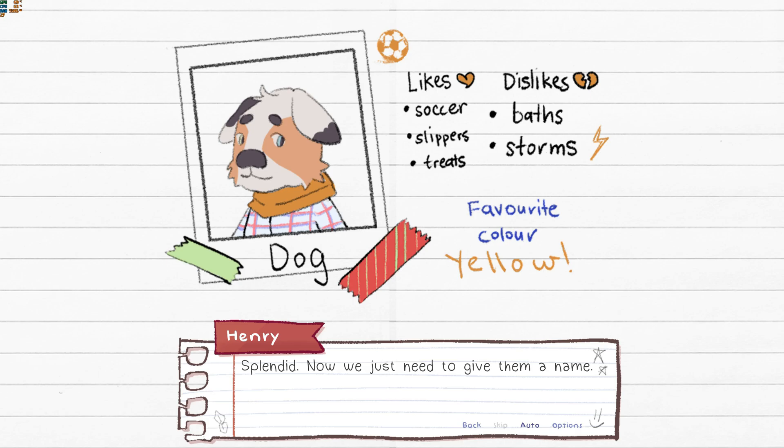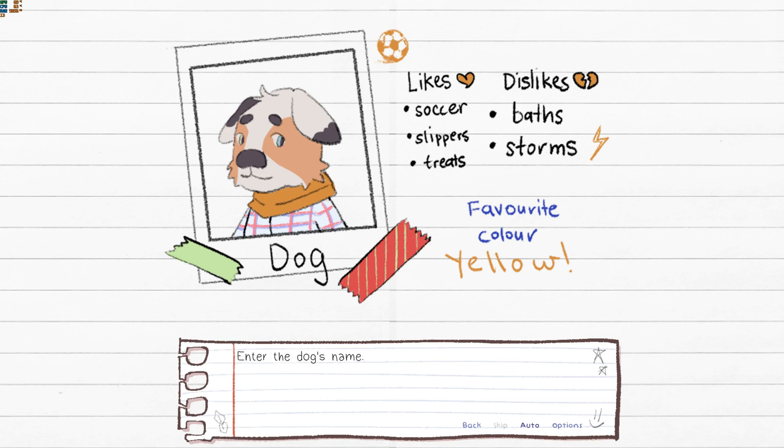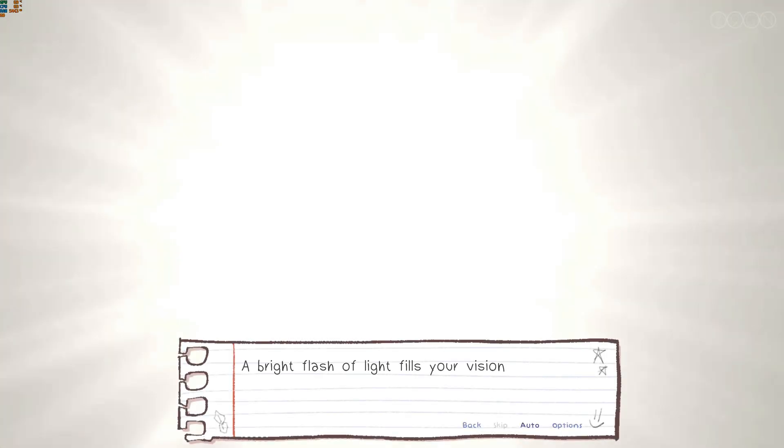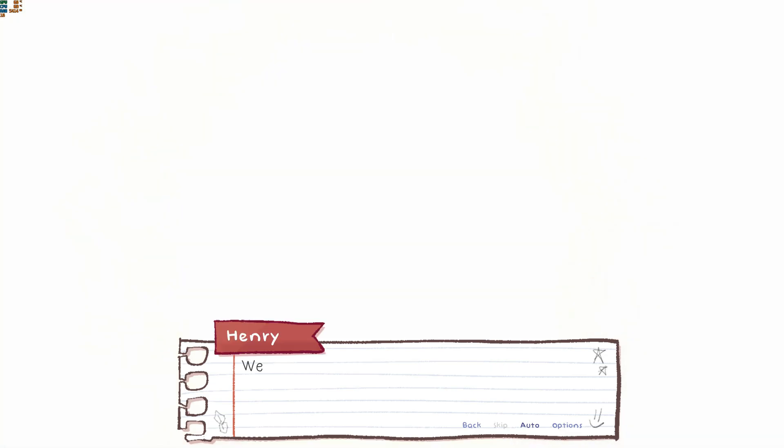"It's blended. Now we just need to give them a name." As Henry takes the pencil back, the curious machine in the corner begins to make loud noises. A bright flash of light fills your vision. "Now let's choose a setting, shall we? Start their story in..."